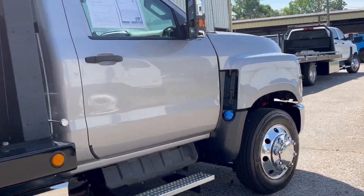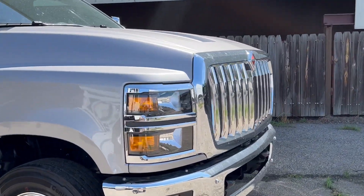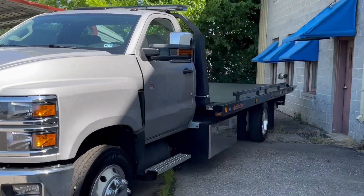Nice interiors, touch screen stereos, Duramax diesel 6.6 engines, and a really cool looking front end — very similar, obviously, to the Chevrolet Kodiaks and Topkicks.